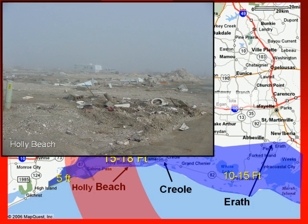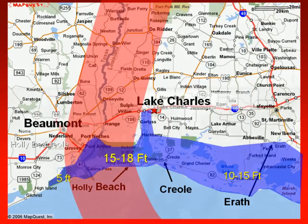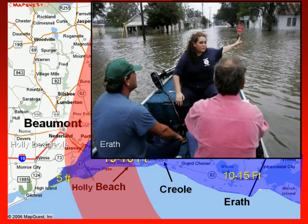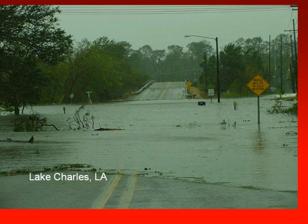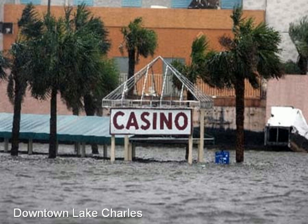The scenes out of Holly Beach were devastation. Creole and Erath, well east of the center, experienced storm surge inundation. And here is Lake Charles, some 30 miles inland from the coast — six feet of surge into the small business area. Homes and residences in the downtown Lake Charles community were inundated by storm surge.